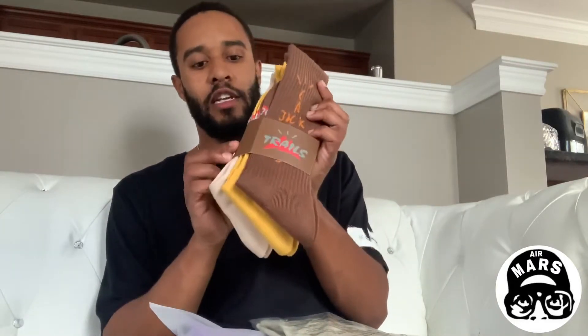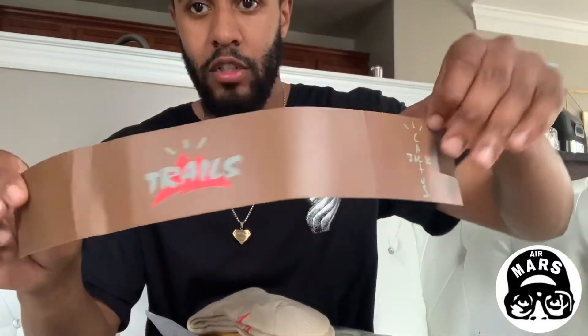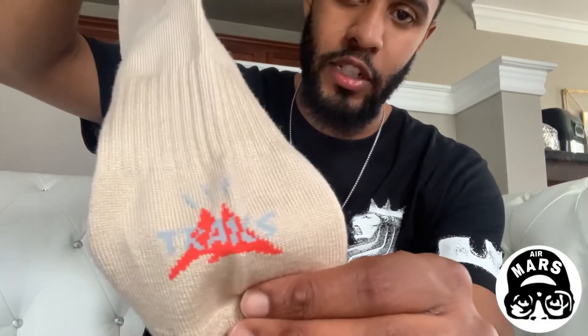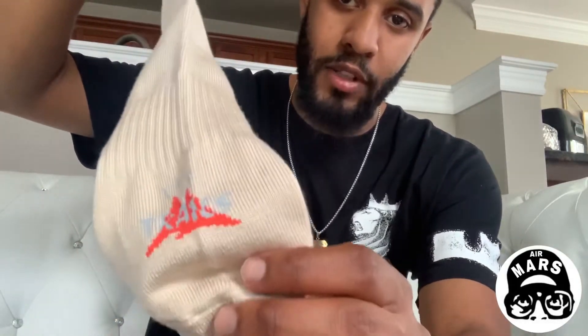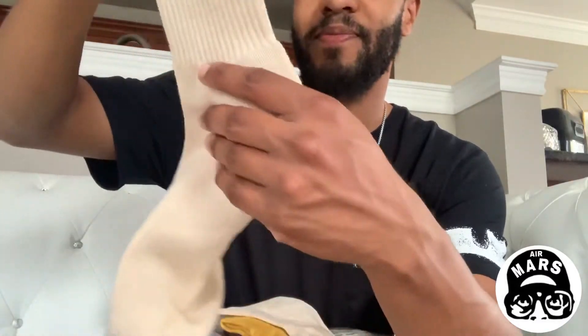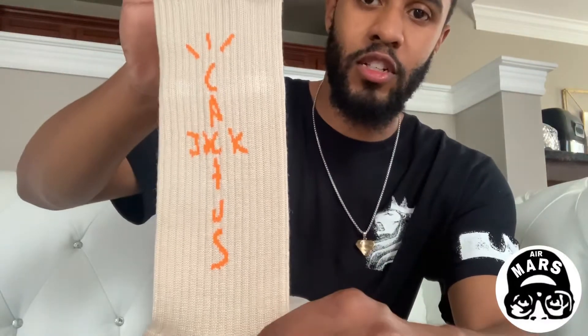The packaging can be underwhelming sometimes, but I like this. This kind of looks like official tissue. Crack them boys open — Cactus Trails, Cactus Jack. Very thick sock here. These are gonna be comfortable. At the toe of the sock you got more of that Cactus Trails branding — says 'Trails' with the little mountains.